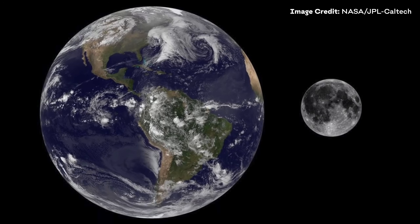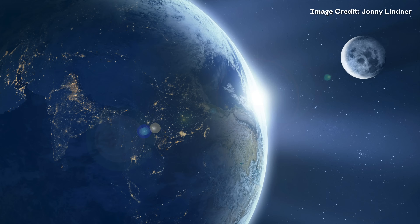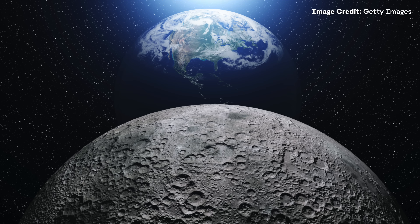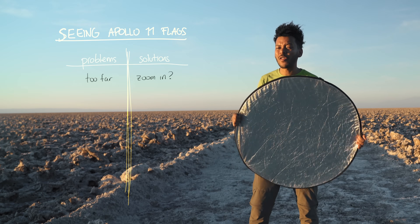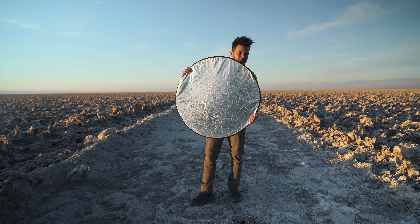Any time you see photos of the Earth and the Moon, they kind of look like this — but you've been fooled all your life. When looking at the Moon, there's a big problem that we need to overcome, and that's how far the Moon is. Now imagine that the Moon is about this size.